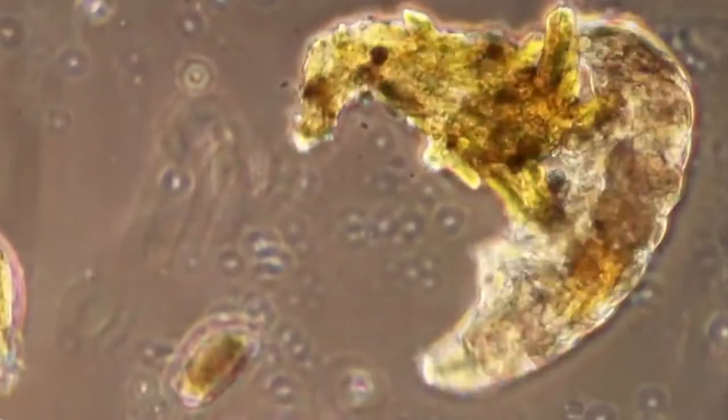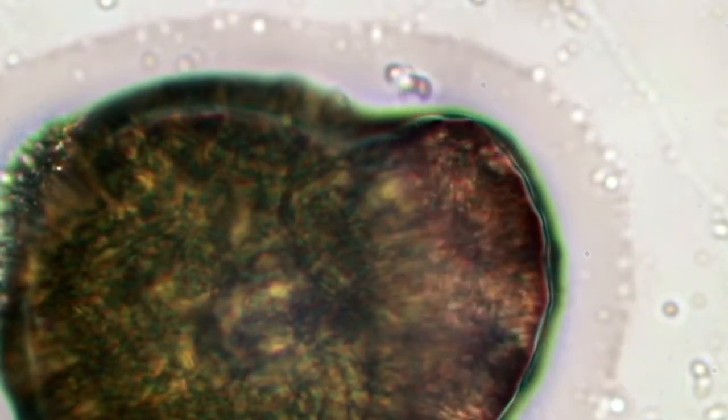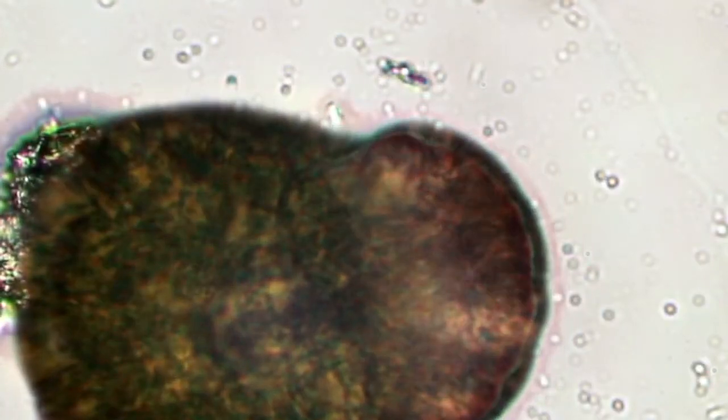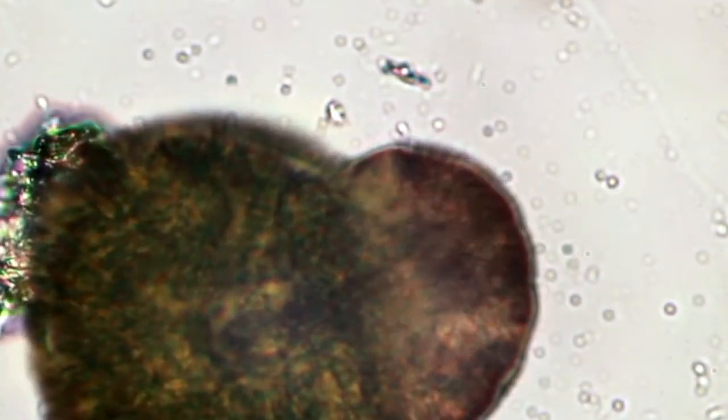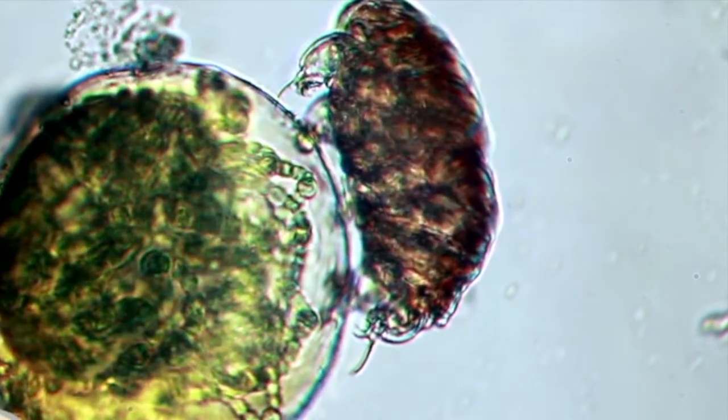Water bears must have water to stay active. It helps them eat, move, and breathe. So what happens when the water around one of these tiny creatures dries up? First, it pulls in its eight legs, then it curls its body into a barrel shape called a tun — T-U-N. It loses 99% of its water, then every single life function of the water bear stops. When conditions get better, the water bear stretches its little legs and starts moving and eating again.